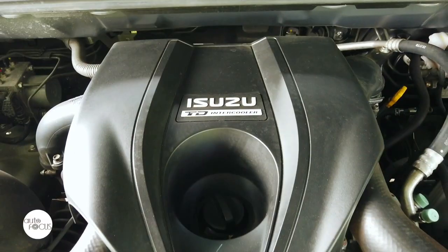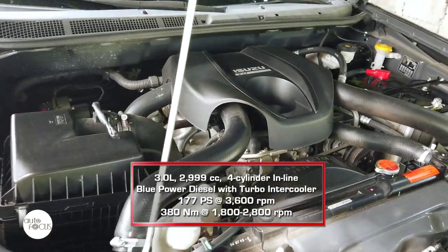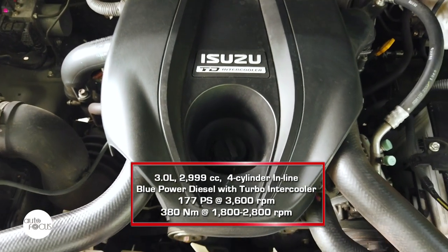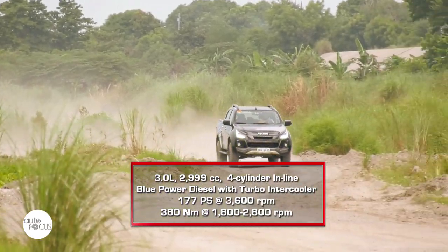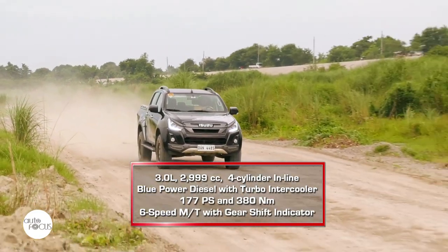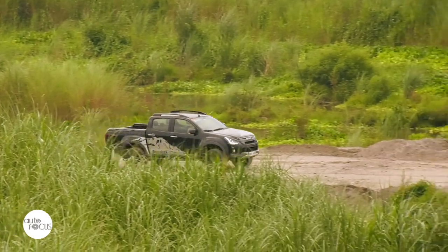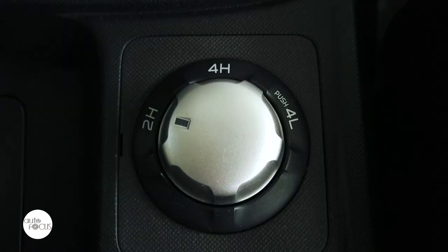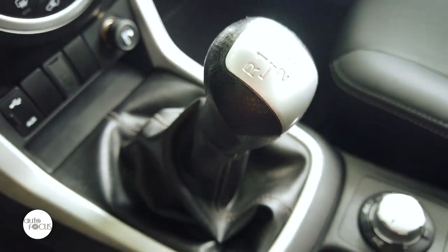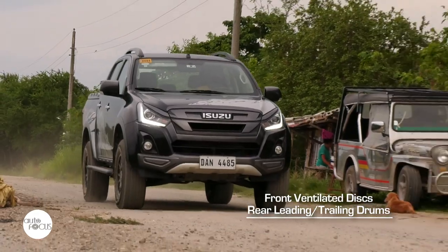The D-Max Boondock 4x4 is powered by a 4-cylinder Blue Power diesel engine with turbocharger and intercooler generating 177 PS at 3,600 RPM and 380 Newton-meters of torque at 1,800 to 2,800 RPM. Power drives two rear wheels or all four wheels via a 6-speed manual transmission with gear shift indicator. The Boondock comes with a Terrain Command select dial that makes shifting from two to four-wheel drive easy even up to 100 km/h. Stopping power comes from front ventilated discs and leading trailing drums in the rear.